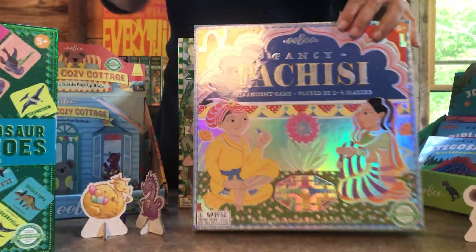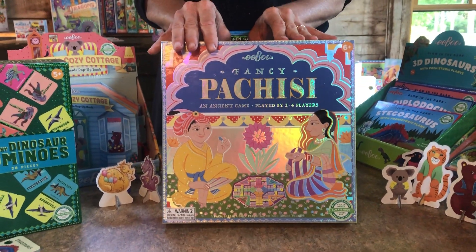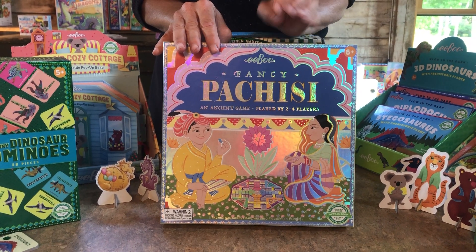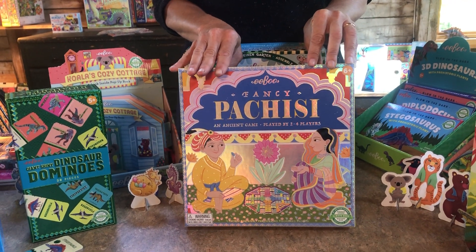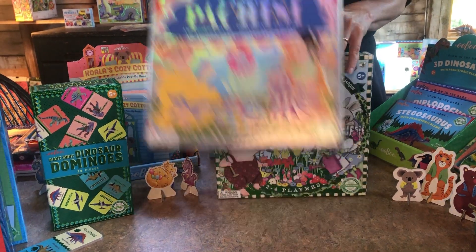Another special foil game we did was this Pachisi. It's based on an ancient Indian game that was played with real women in the yards of castles. The illustrations are done by Lizzie Rockwell and again we did this rainbow holographic foil which makes the board and the box just super special and very gifty.